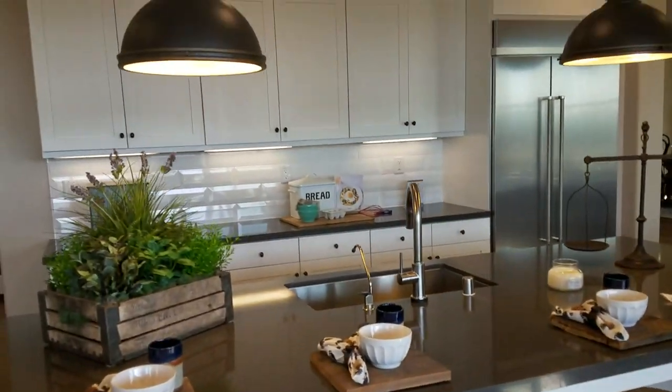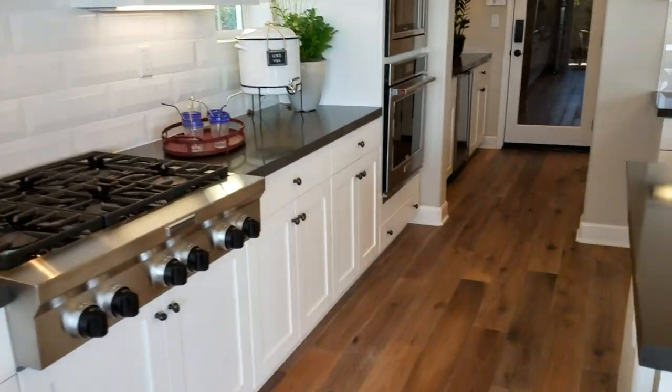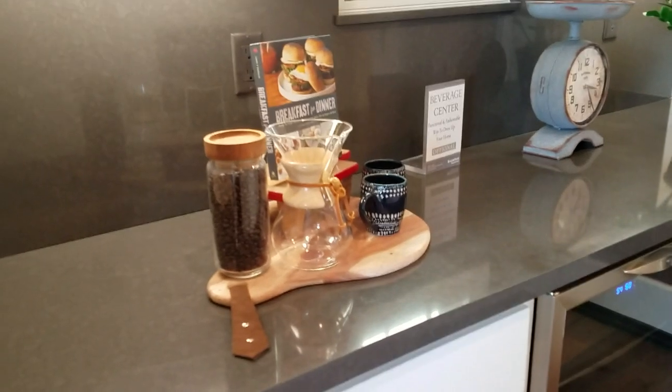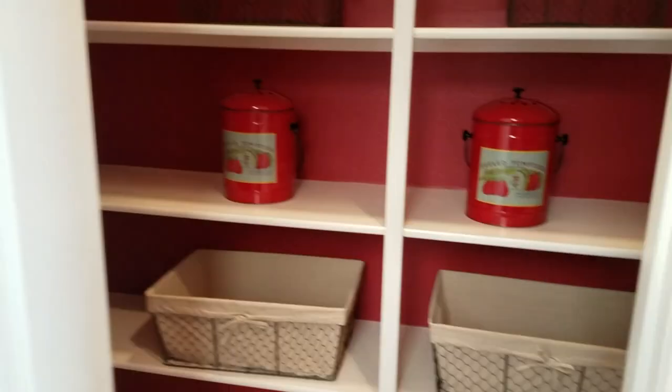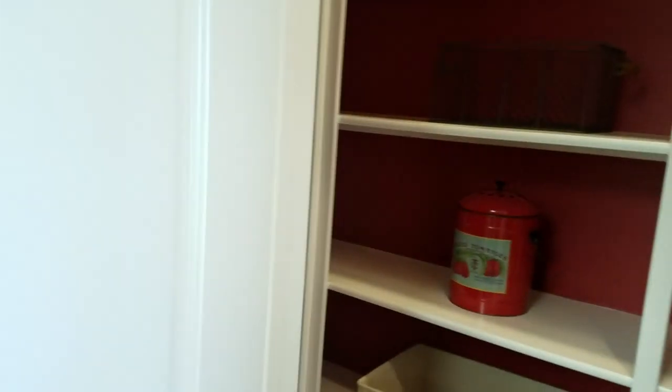Here's the other view of the kitchen. Randomly enough, they put the butler's pantry way on the other side, nowhere near the dining room. Here's your pantry — this should be on the other side of the kitchen.